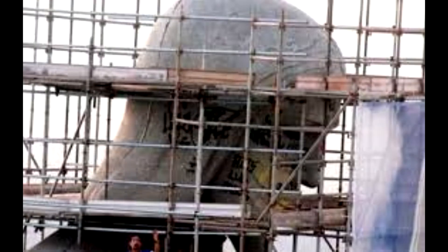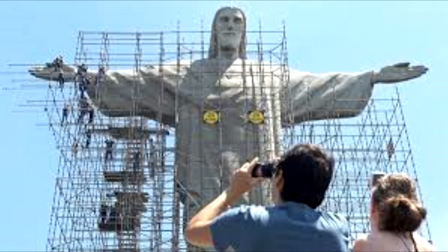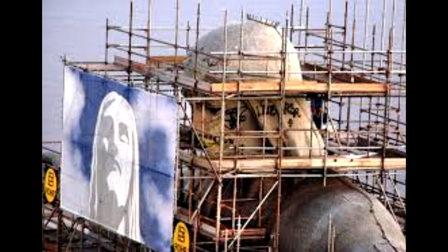A defacing in 2010 was deemed a national crime. A couple of acrobatic graffiti artists scaled the statue while it was being renovated and worked all over the head, arms, and chest. Rio's mayor, Eduardo Paez, called the act a crime against the nation. The vandals eventually turned themselves in.